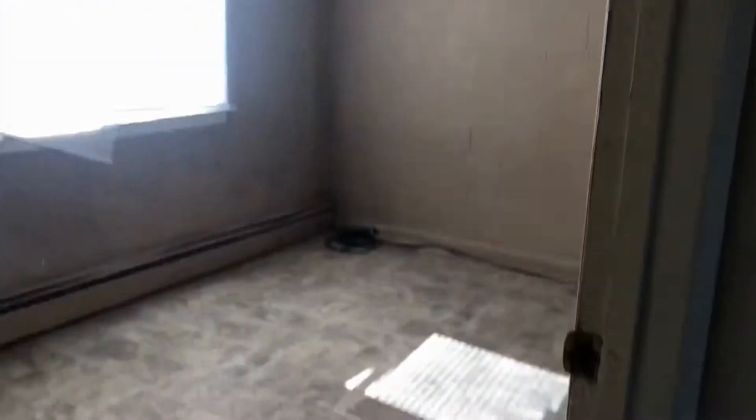The first bedroom is in the front of the house. Lots of light — bright light in these bedrooms. It is afternoon time right now, about three o'clock.